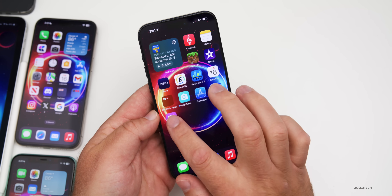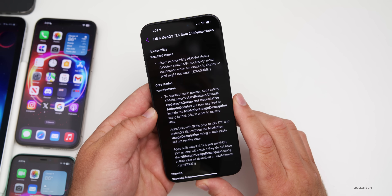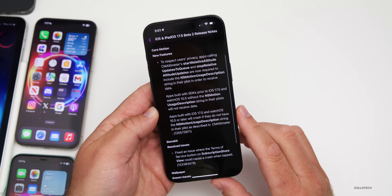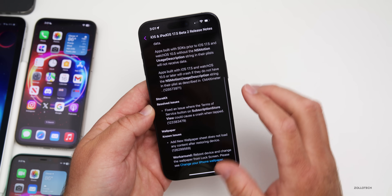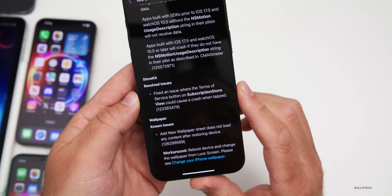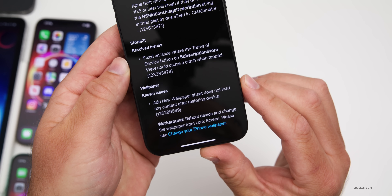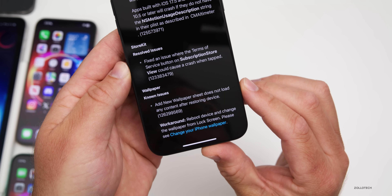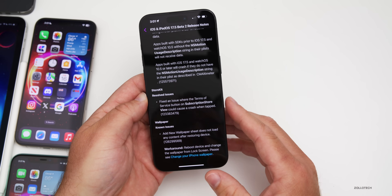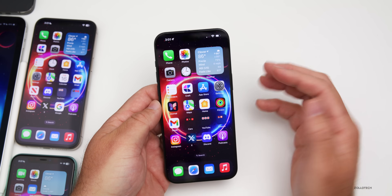As far as bug fixes and release notes, looking at the feedback app: resolved issues include accessibility fixes mostly for developers, Core Motion has new features for developers, and StoreKit fixed an issue where the Terms of Service button on the subscription store view could cause a crash when tapped. There's still a known issue with wallpaper where 'Add New Wallpaper' does not load content after restoring a device.